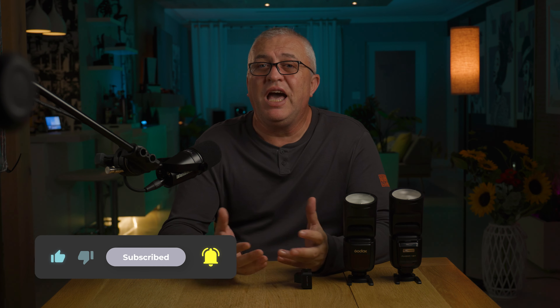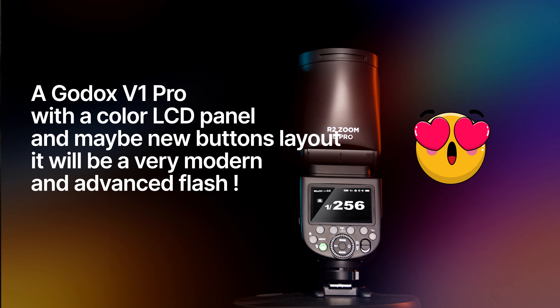A few weeks ago, Adorama, which rebrands Godax to the name Flashpoint but is the same product, announced the new Flashpoint Explore 600 Special Edition. Of course I pre-ordered it, and it looks like it's all going to be released next month, somewhere around May 15th. I should get my hands on it and I'm going to report back and do a full review on it.